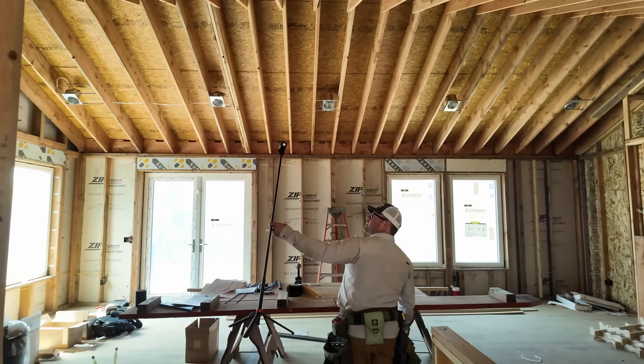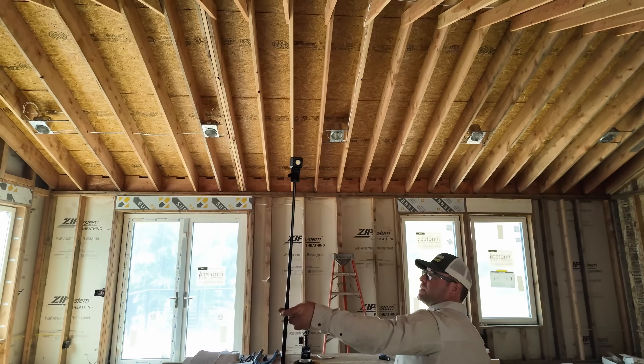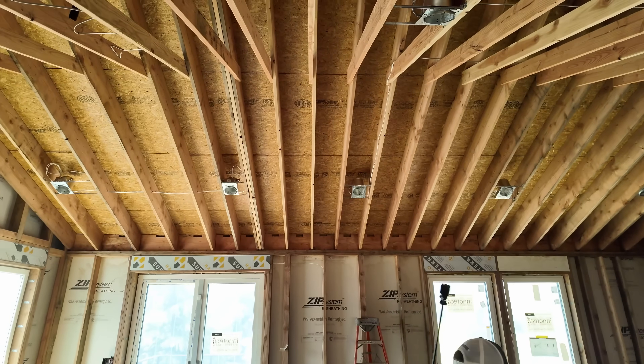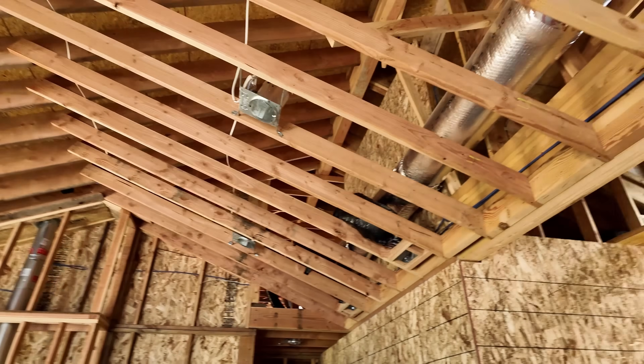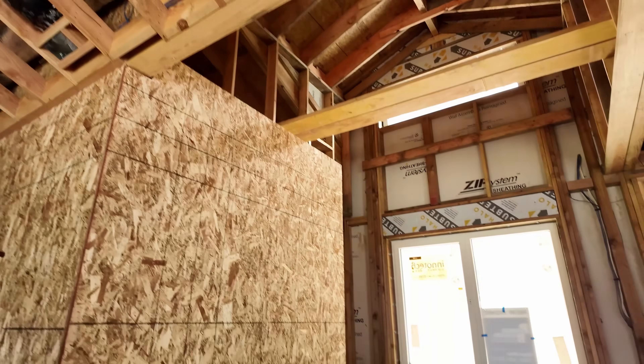This is a little bit unique the way we had to frame this, because our ridges are offset and we've got beams and a wide open room. If you want to see how we did that, I have a video from about three weeks ago — I'll link to it in this video. Let's head on down to the basement.